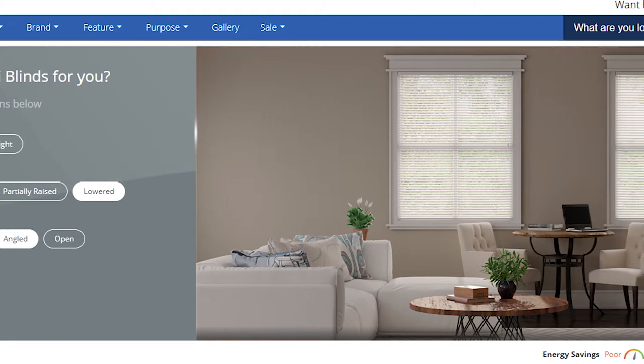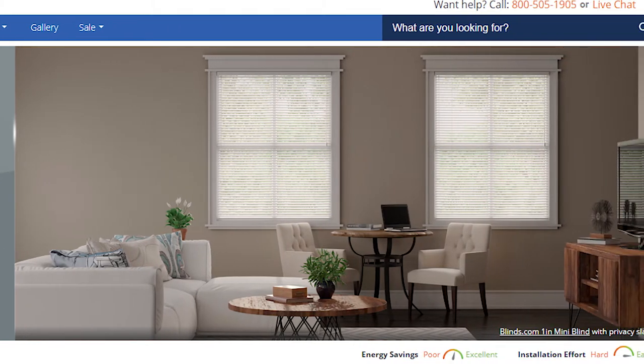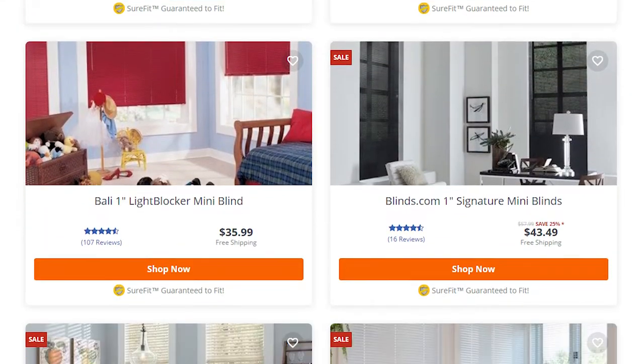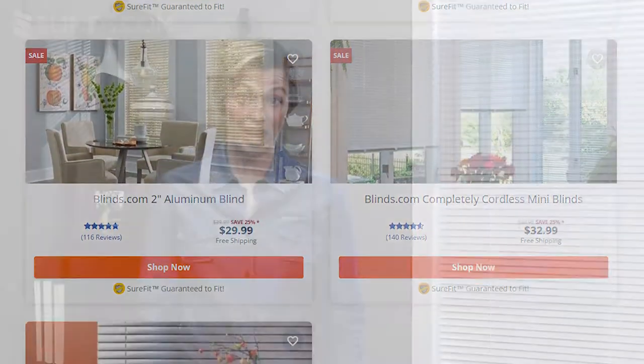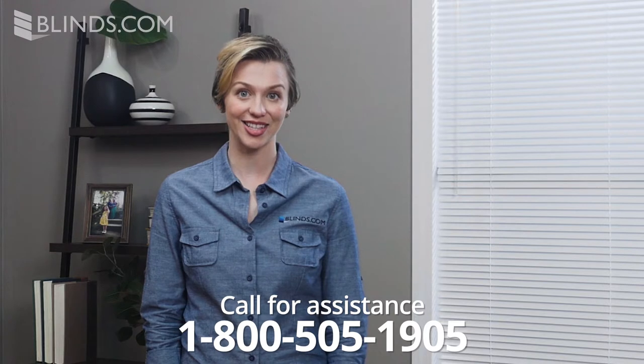Blinds.com offers the best aluminum blinds to match any room at a cost-effective price. Explore our full selection now to see which one is right for you. And if you need help choosing your perfect window covering, call 1-800-505-1905 to use our free design consulting services. Our expert designers are ready and waiting to help today.